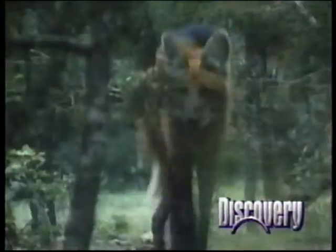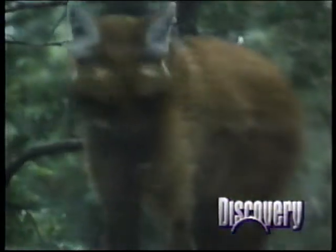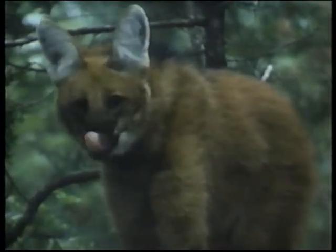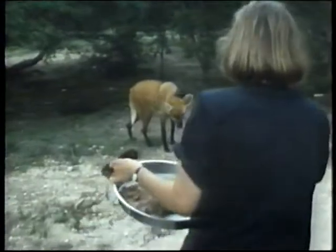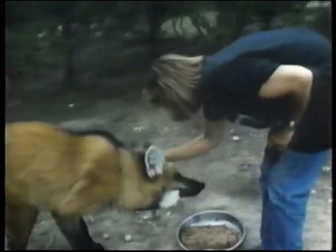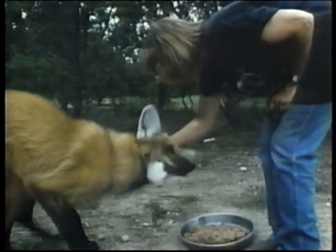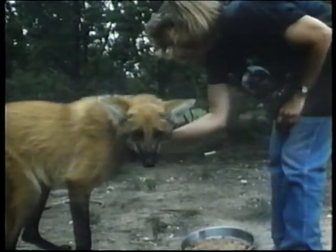Morning brings a tentative appearance by the maned wolf, a South American animal related to the wild dog. Their long legs are meant for hunting in tall grasses, but the pampas are disappearing. Only a few thousand maned wolves are left in the wild. They are delicate and difficult to keep in captivity. Fossil Rim is part of a coordinated major effort to save the species. This kind of hand-raising is only done as a last resort, necessary due to the poor survival rate of pups born in the past.